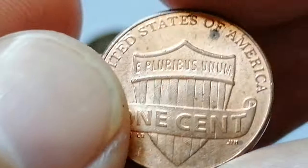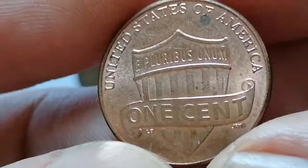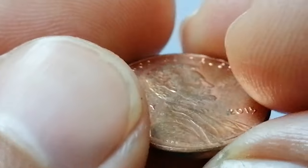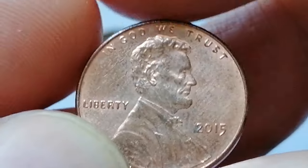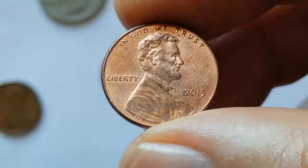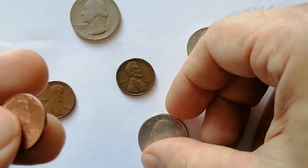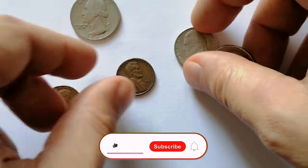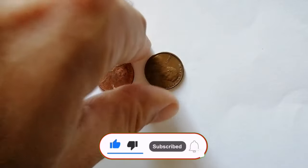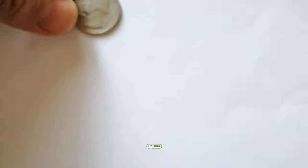Thank you for joining me on this journey through some fascinating circulated US coins. Each coin tells a unique story and carries a piece of history that makes our hobby so rewarding. If you enjoyed this video and found it helpful, please give it a thumbs up and share it with fellow coin enthusiasts. We'd love to hear your thoughts and experiences, so drop a comment below. Don't forget to subscribe and hit the notification bell so you never miss an update on the latest coin sales and numismatic insights.